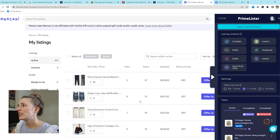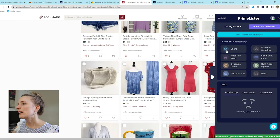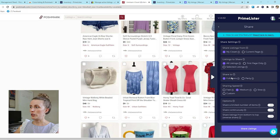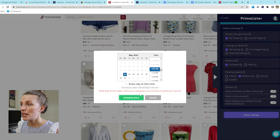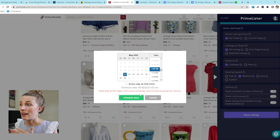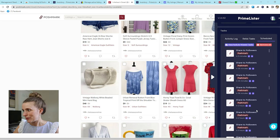Now let's jump over to the Poshmark assistant feature. Honestly, guys, if you are manually sharing your own Poshmark closet, you are wasting your time. I'll click share — you can share all listings or a selected amount, share to followers at a medium pace. What I love to do is click 'Share listings' and then schedule the task, because I don't want to be glued to my computer all day. I want to be sourcing inventory and just living my life. I have scheduled my Poshmark closet to be shared about every other hour, and I don't even have to think about it.